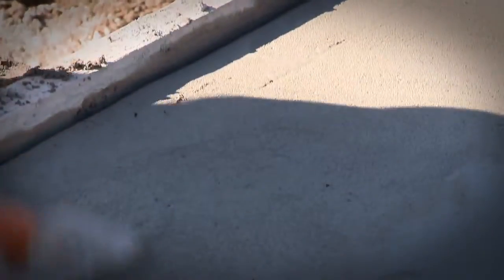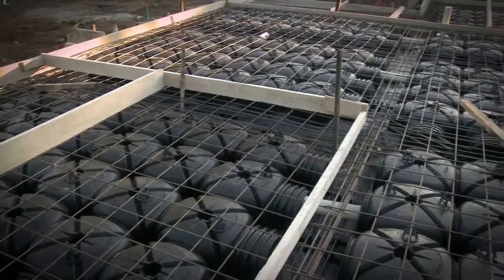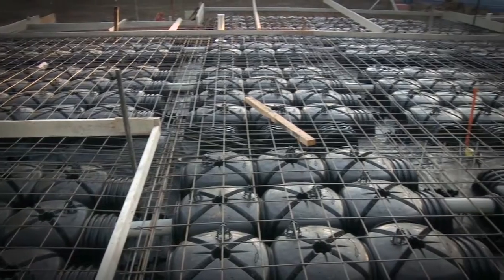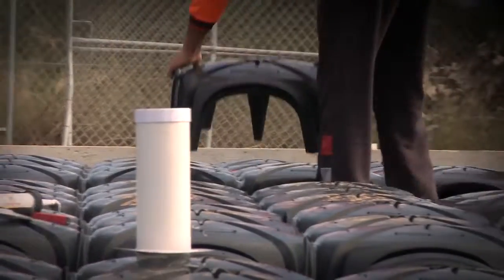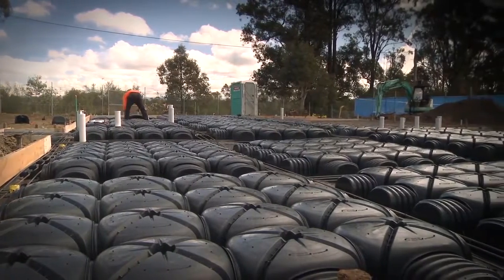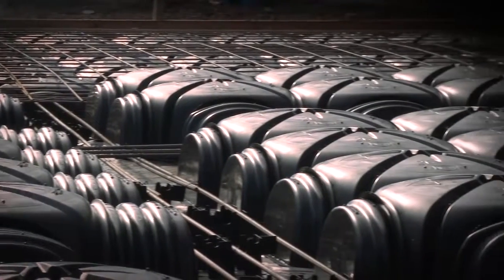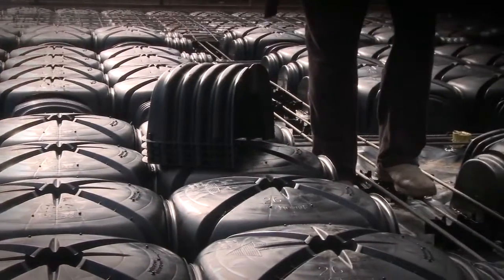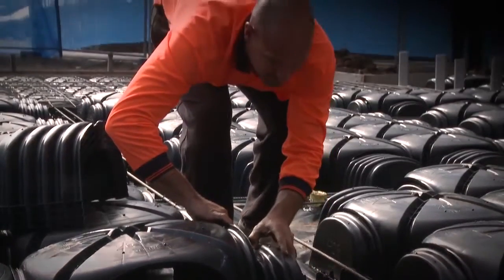The concrete slab used in the CSR house is a variation on the traditional waffle pod slab. Traditional waffle pod slabs use polystyrene void formers, but we're using a system called the Cupalex dome system. Cupalex domes are made from recycled plastic and form voids underneath the concrete slab by creating volumes and pockets of air, rather than being a full solid polystyrene block. Polystyrene is quite nasty on the environment, whereas the recycled PET plastic in Cupalex domes has much less environmental impact.